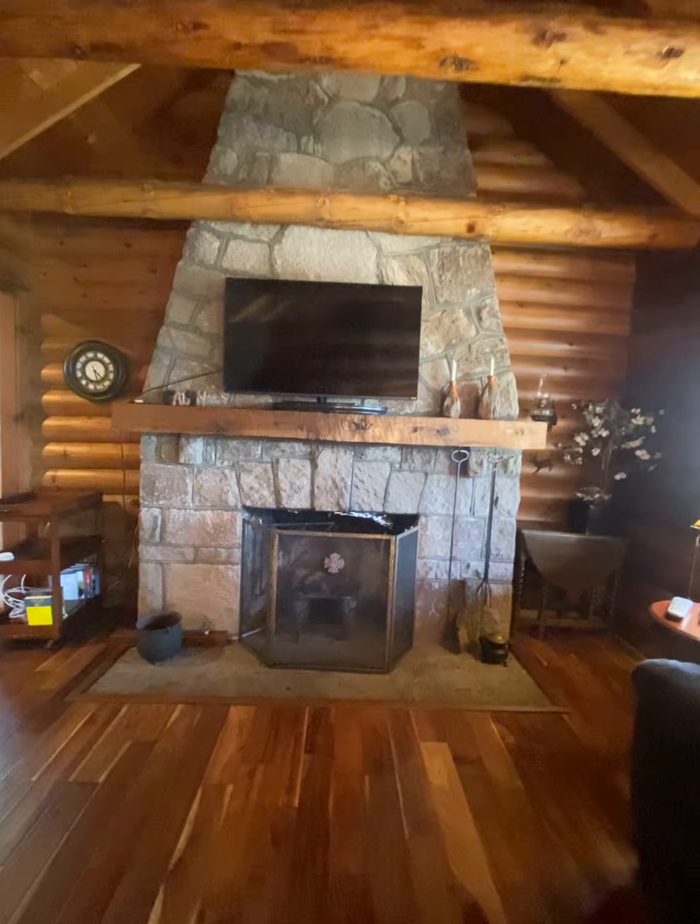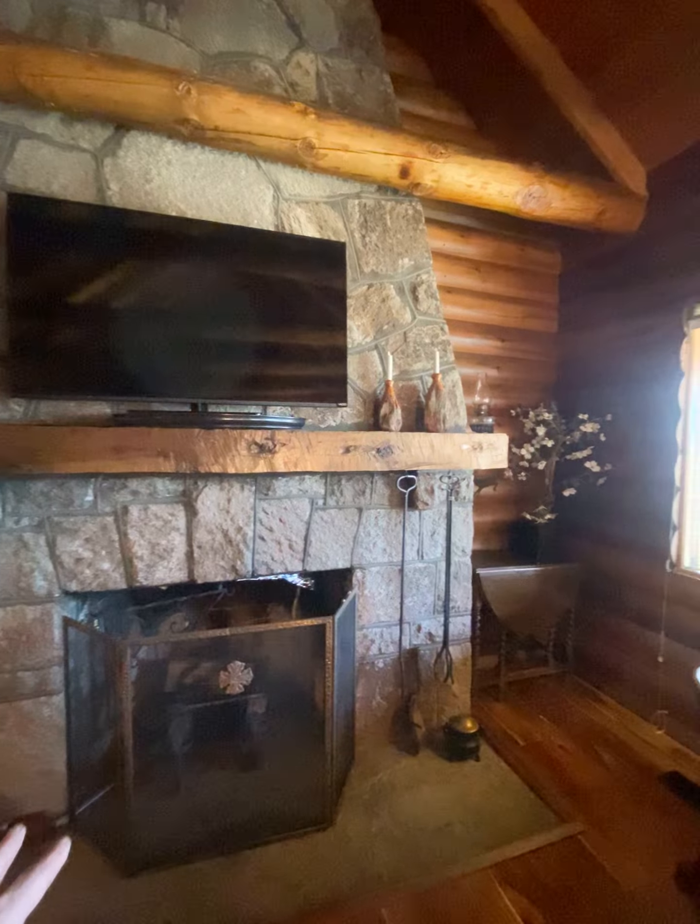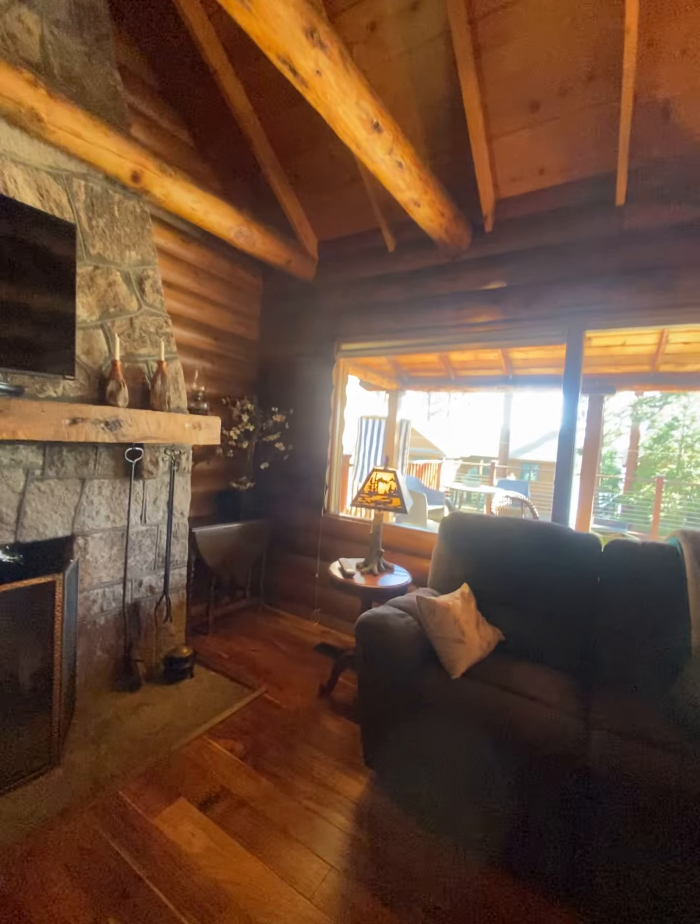There's a huge wood stove which would probably heat this whole house in the winter, and then these great windows.